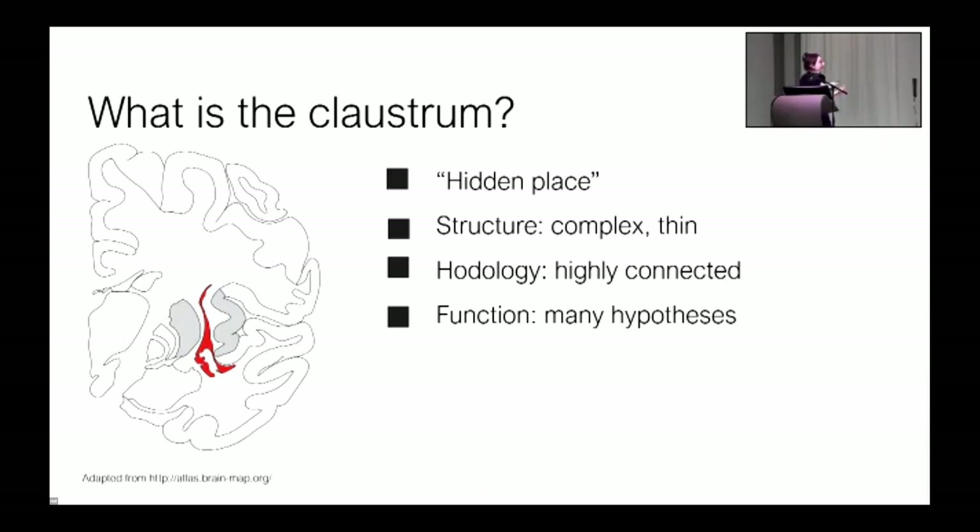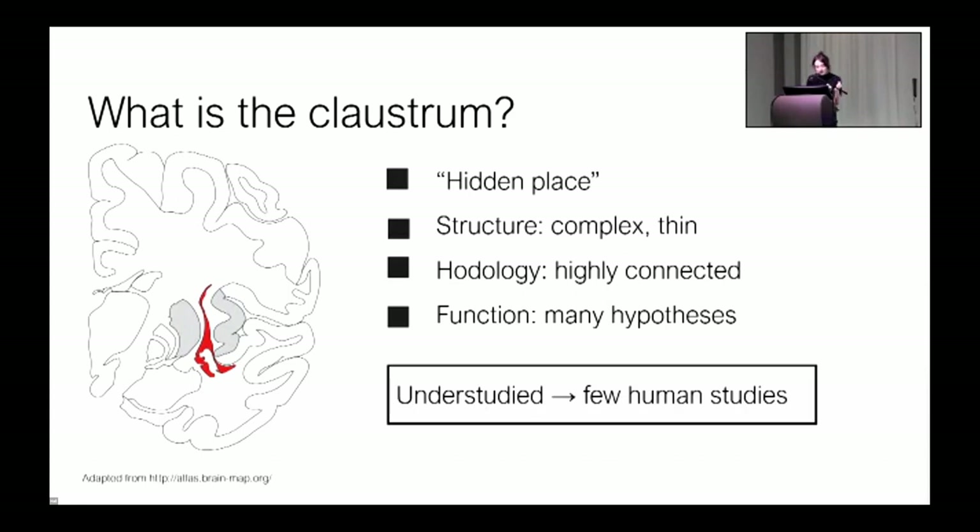But despite all of this excitement, relatively little is known about the claustrum empirically, both functionally and anatomically. Compared to other nuclei, it's very understudied, especially in humans. I think the reason for this is twofold: the first is that naturalistic lesions here are very rare, especially bilaterally. And also, it's very hard to capture in vivo with conventional MRI.